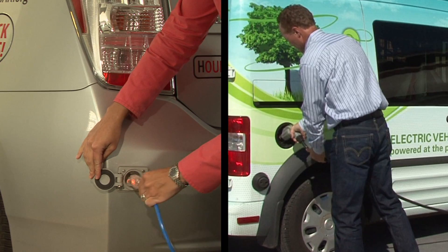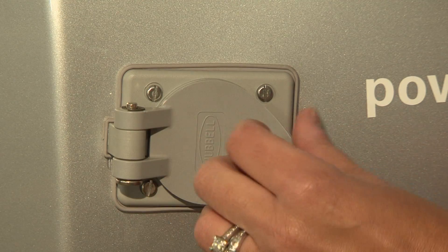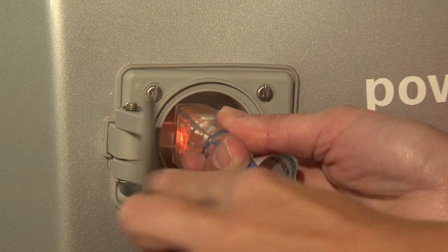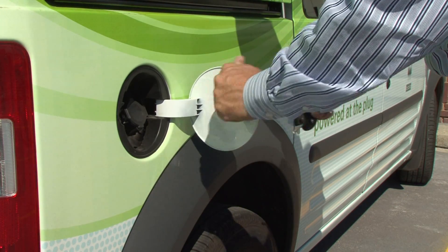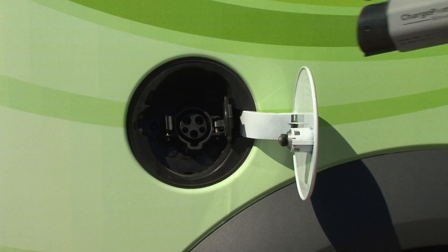All stations provide both Level 1 and Level 2 charging. Level 1 is 120 volts and works on vehicles equipped with a standard three-pronged electrical plug. Level 2 is 220 volts and works on vehicles that have the five-pin J1772 connector.